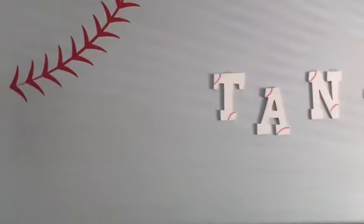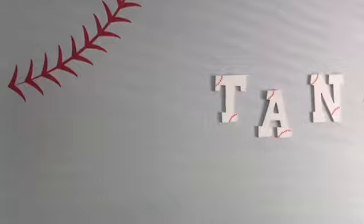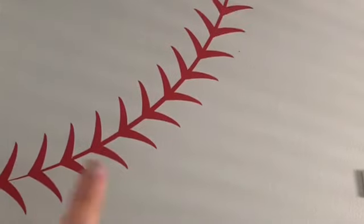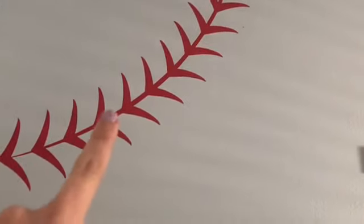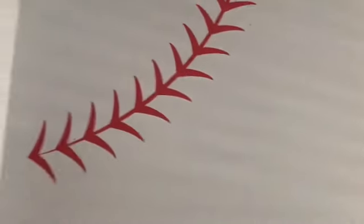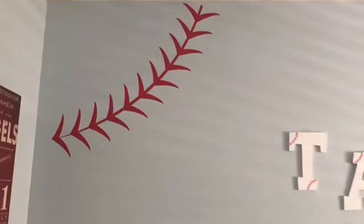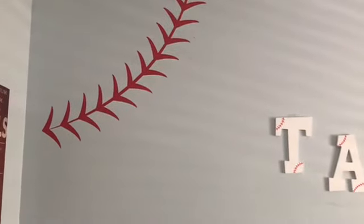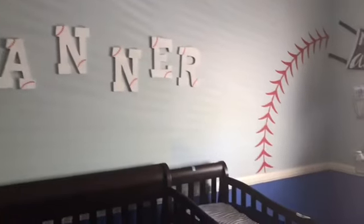On the first wall we have the baseball stitchings in the corners. I picked these up from Amazon - all the links will be below in the description box. These were super easy; you could either paint them on the wall or use the decals. It was super simple to do it, except when I first opened the package the instructions were a little complicated, but I finally figured it out.